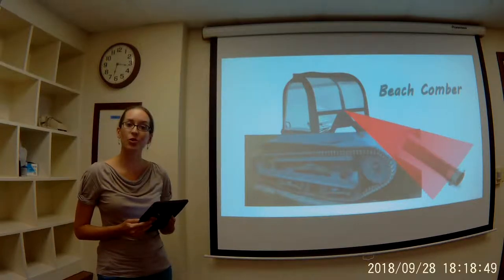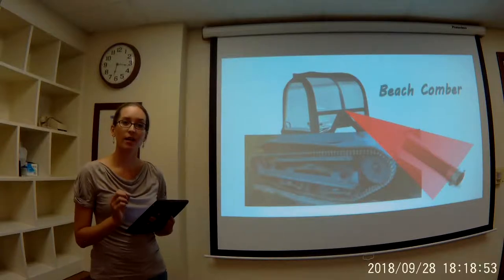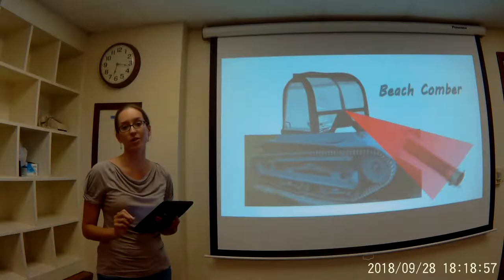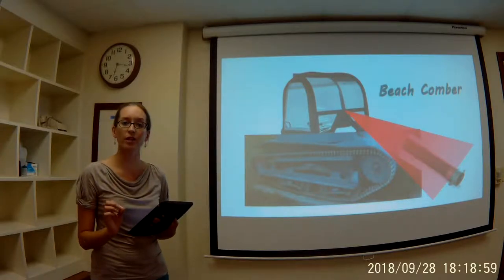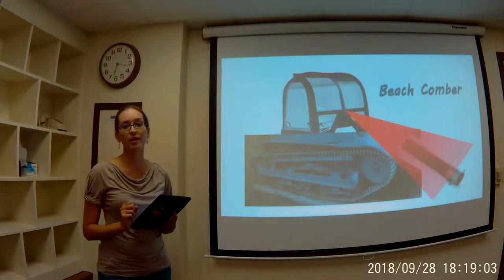The Beachcomber is a solar and battery powered, single operator driven machine that features patented on-board technology that can quickly and accurately identify and remove coastal trash without harming the surrounding environment.